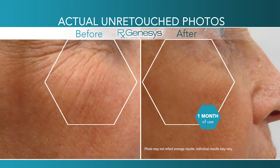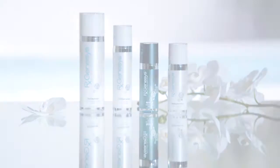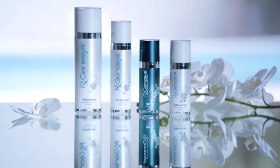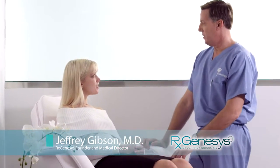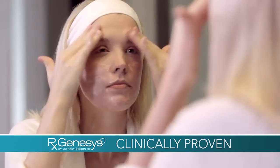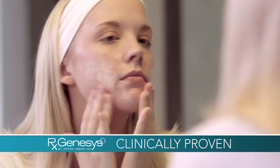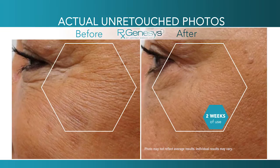Now you can look as young as you feel and reduce the appearance of the visible signs of aging with the new revolutionary RX Genesis. Developed by world-renowned plastic surgeon Dr. Jeffrey Gibson, RX Genesis is the 21st century skincare sensation that's clinically proven to reduce the appearance of fine lines and wrinkles faster than you ever thought possible.